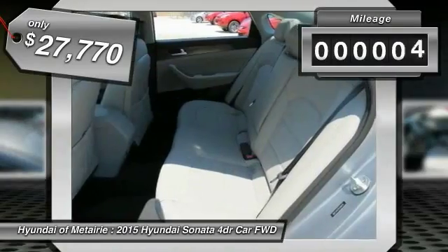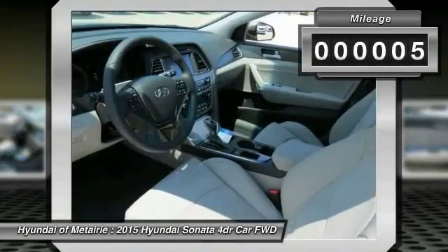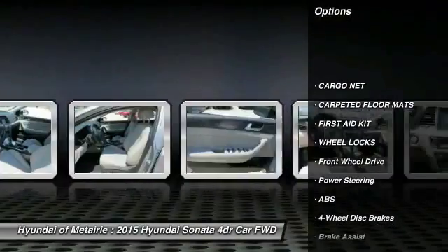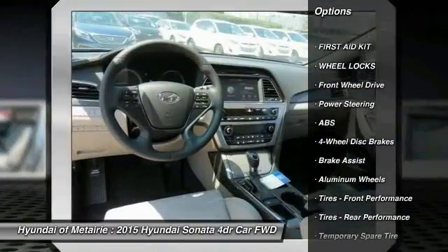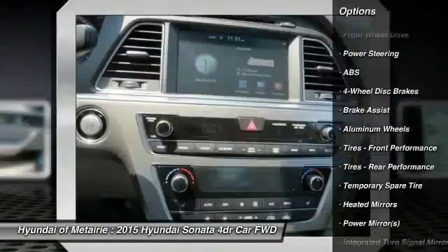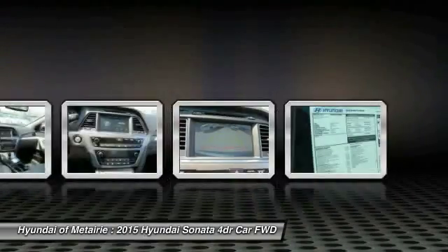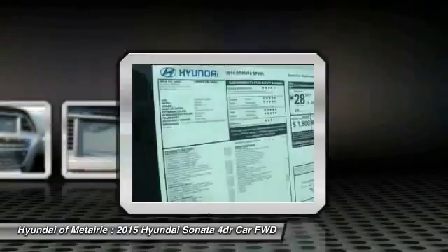This vehicle has less than 100 miles. Here are some of this vehicle's great options: steering wheel audio controls, traction control, anti-lock braking system, stability control, air conditioning, adjustable steering wheel, power steering, driver airbag, aluminum wheels, and keyless entry.